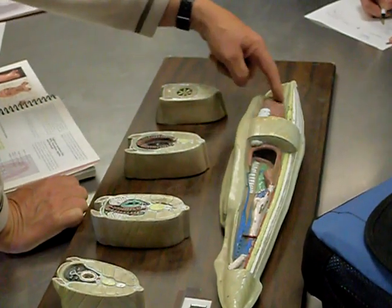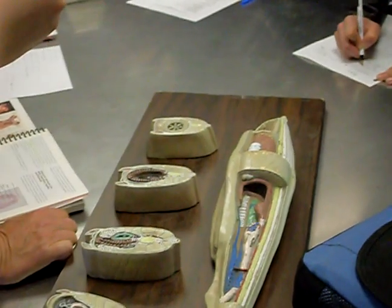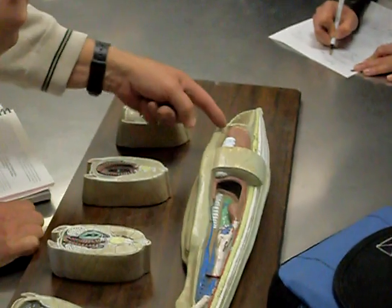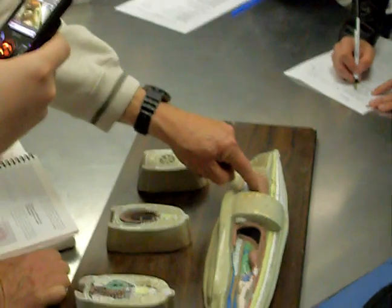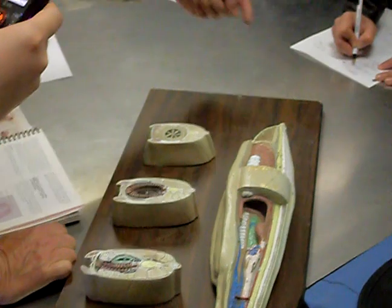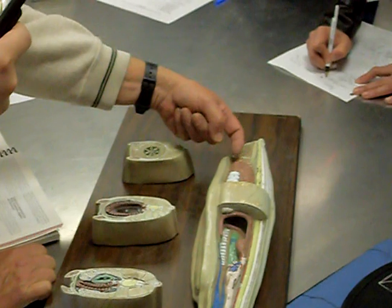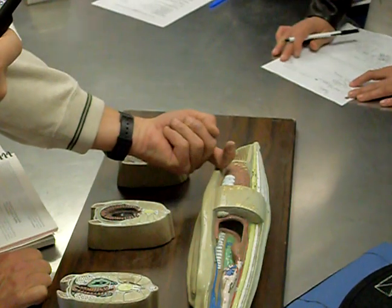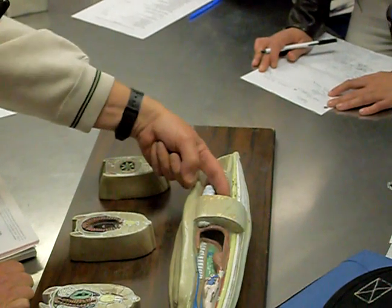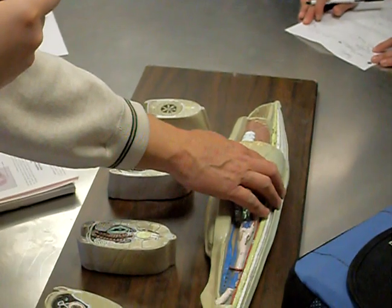This large brown structure with all the gill slits is known as the pharynx. Gill slits are located in the pharynx. Lining those gill slits are thousands of little cilia that beat and create a water current. The beating of those cilia pulls water in through the mouth, into the pharynx, and then out through the gill openings into a body cavity called the atrium.